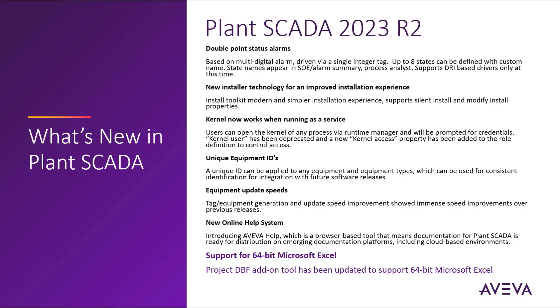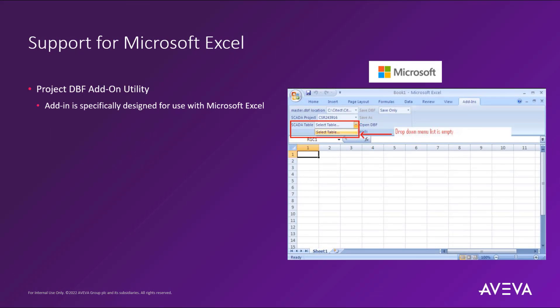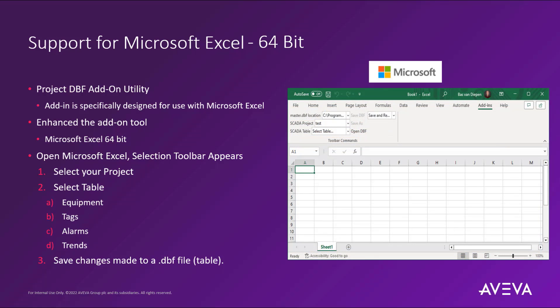The ProjectDBF add-on tool has been updated to support 64-bit versions of Microsoft Excel. This add-on tool utility has been around for many years, but now it fully supports Microsoft Excel 64-bit, which means it will show up as a toolbar within Excel, allowing you to select the Plant SCADA project you are configuring and then select the appropriate table for configuration — such as equipment, tags, alarms, trends, or just about any configuration file in the application. Then, as modifications are completed, you can save the changes which are directly applied in your Plant SCADA project.